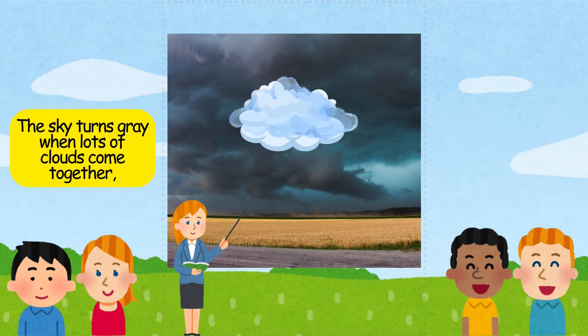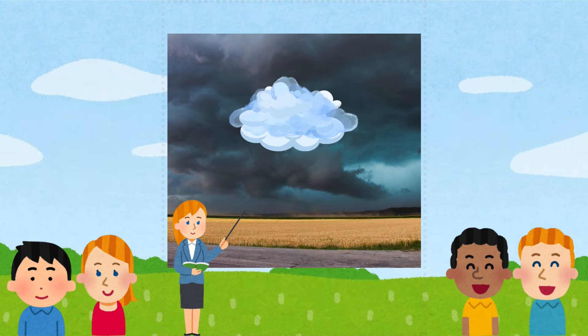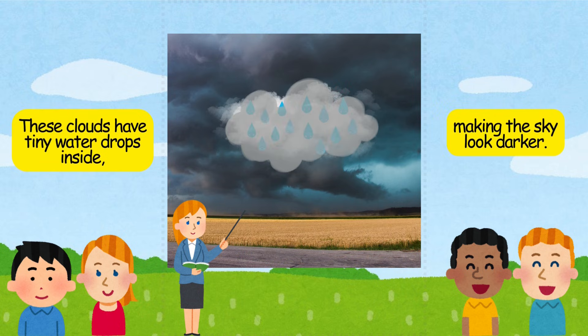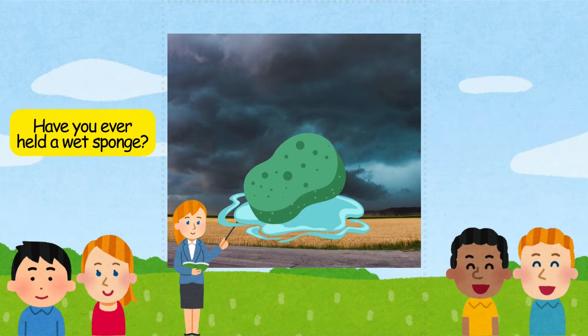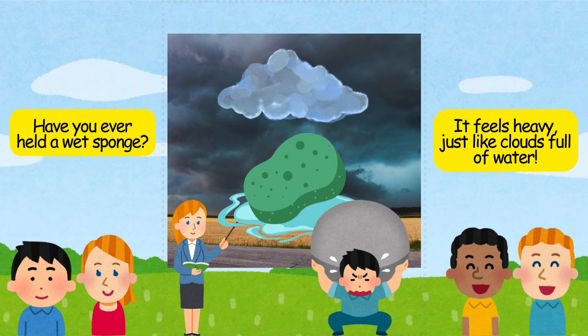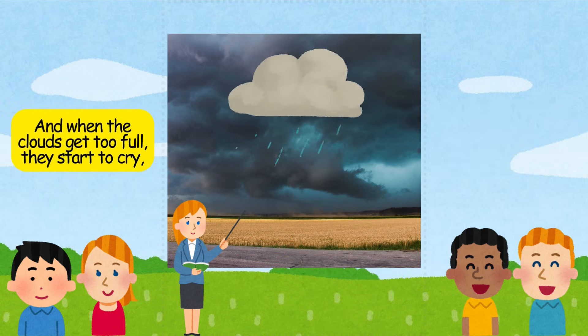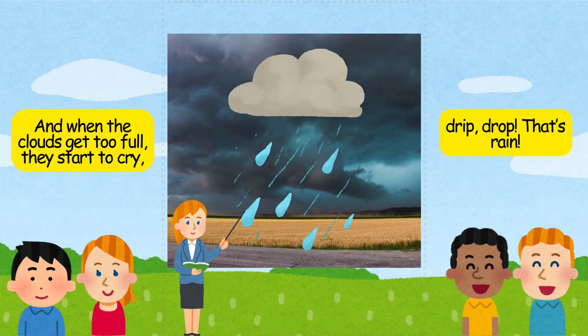The sky turns gray when lots of clouds come together, like a big fluffy blanket covering the sun. These clouds have tiny water drops inside, making the sky look darker. Have you ever held a wet sponge? It feels heavy, just like clouds full of water. And when the clouds get too full, they start to cry — drip, drop. That's rain.